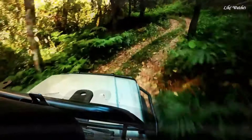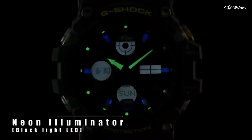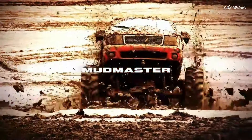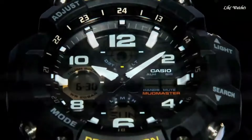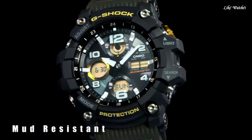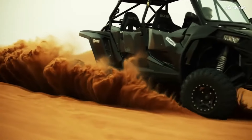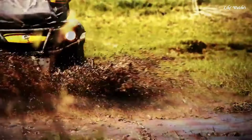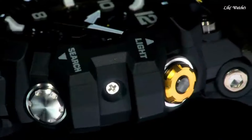Altimeter for measuring altitude and tracking ascents and descents. Barometer for monitoring air pressure and predicting weather changes. Compass for navigation. GPS hybrid timekeeping combines GPS signals with atomic clock radio wave reception for highly accurate timekeeping, even in remote locations. Solar-powered Tough Solar keeps the watch charged using light exposure, eliminating the need for battery changes.